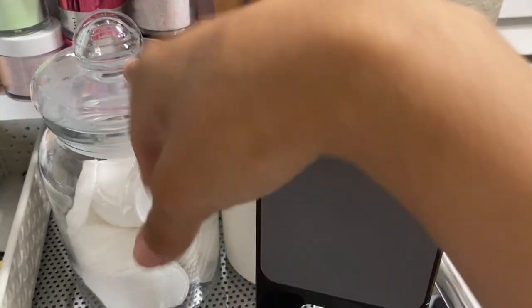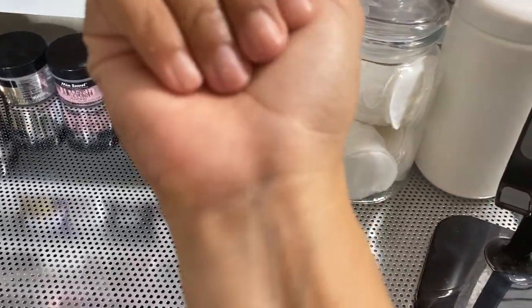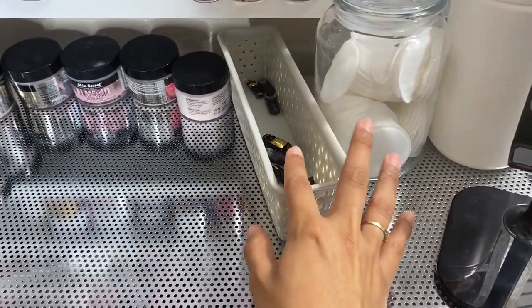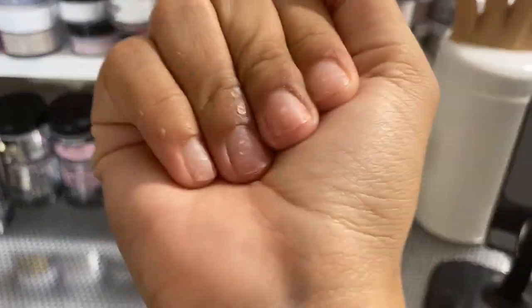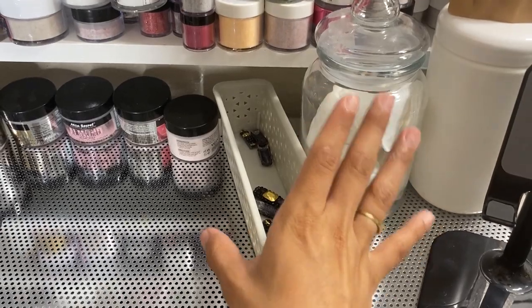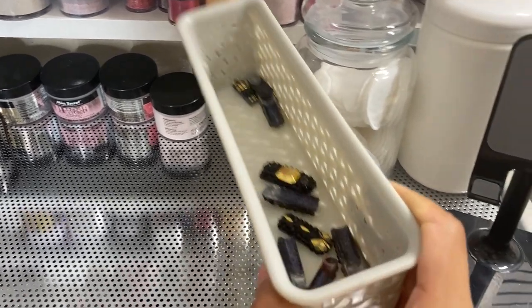I have my hand rest, some nail art, my monomer, clear, and cotton pads in a jar. I actually just popped off my nails - these are my graduation nails and I wanted to keep them as a little memory even though I was supposed to wait for them to come off naturally. Half of my pinky nail is gone, but if you see it, you see it.